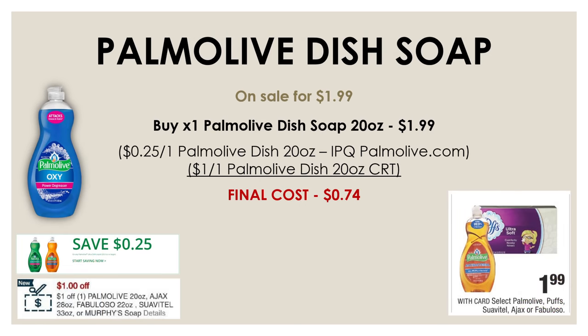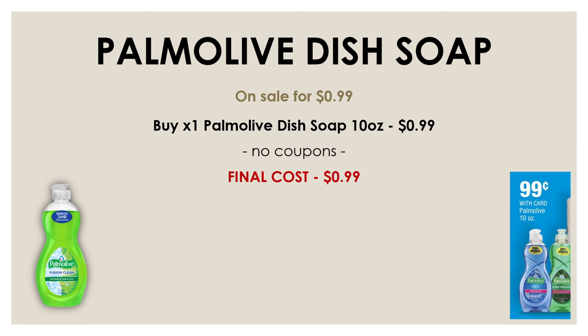Another really great deal is on the Palm Olive — the bigger 20 ounce size is on sale this week for just $1.99. I also have a $1 off of one Palm Olive dish soap CRT, and you can also print a $0.25 off of one Palm Olive dish soap from palmolive.com. By using both of those coupons, that's $1.25 off, making one just $0.74. If you don't have the CRT, the smaller 10-ounce size is on sale for $0.99 — no coupons needed.